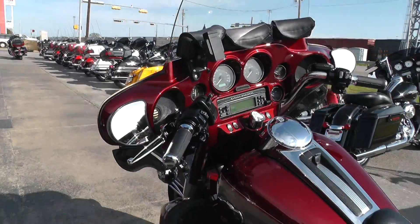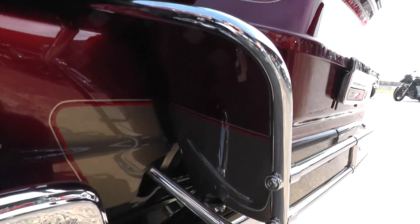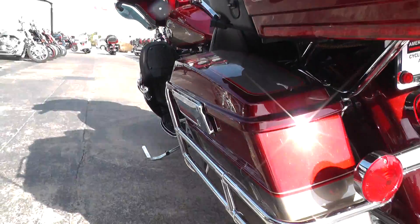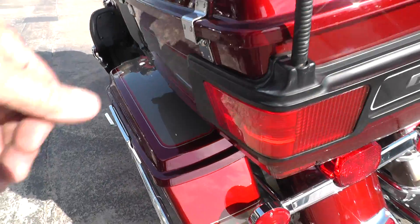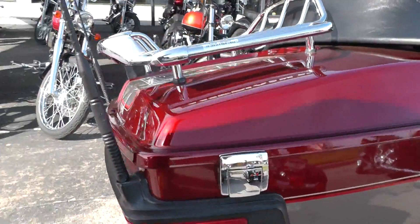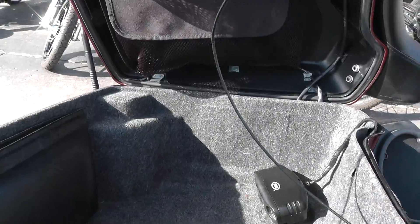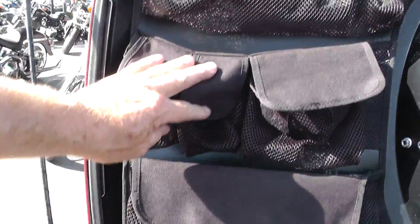If you'd like to know anything more about this bike, call our sales team toll-free at 888-400-1151 — they can tell you all about it. There might be a tiny little chip right in there. You can go online and see our complete inventory of good clean used motorcycles at cleanharleys.com.